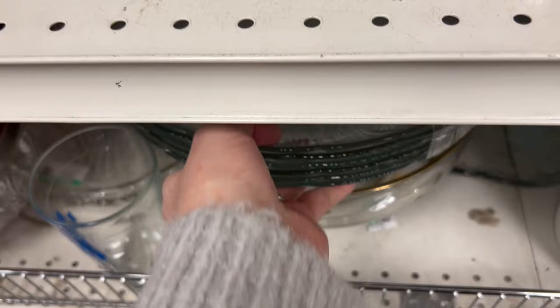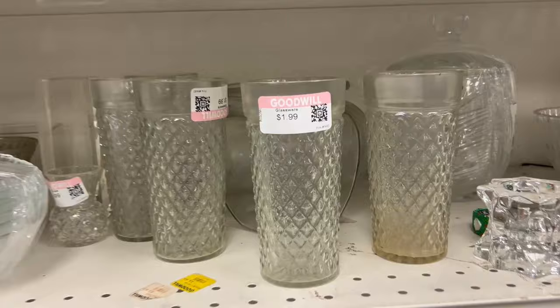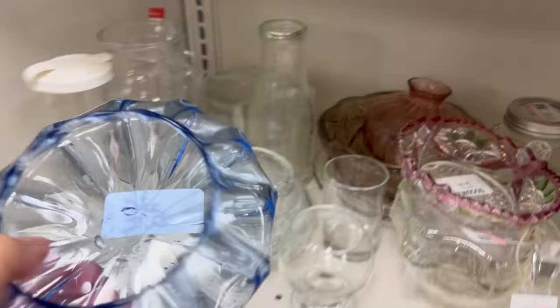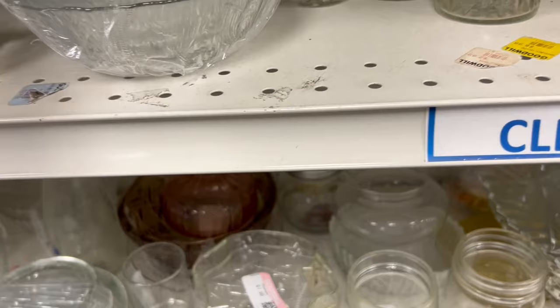Oh my gosh, this stack of plates is heavy and very well wrapped. Sometimes they wrap it so well you can't see the tags. I like these glasses — I love the details on them; they need a good washing. Pretty salad bowls. I like this — a candle would look pretty in there. And that's a nice piece; I love the pink details all around the rim.